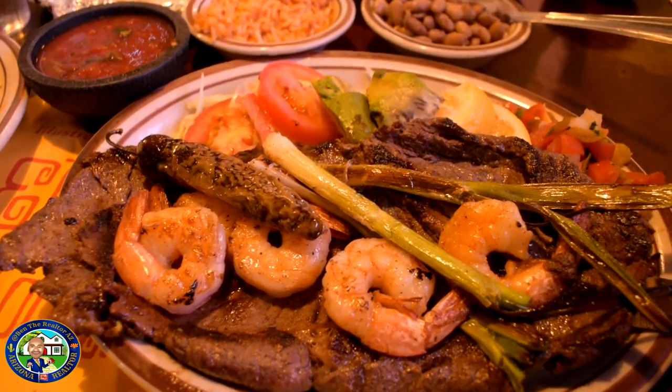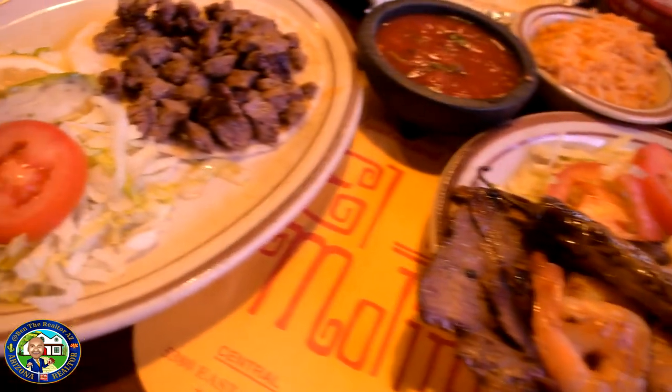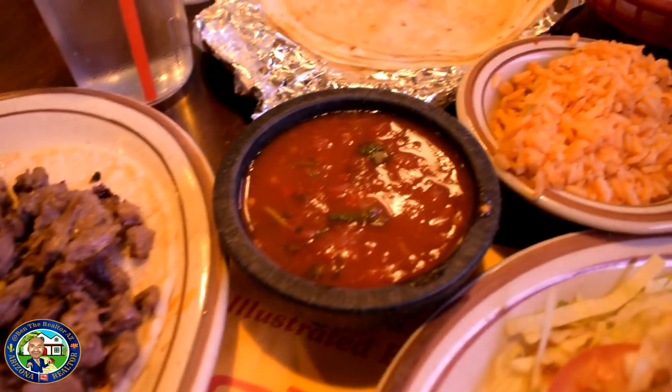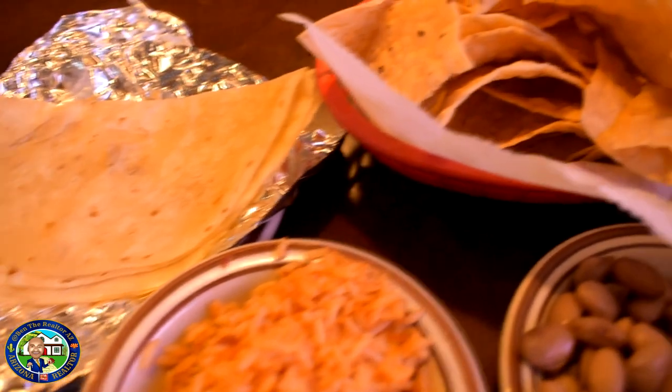They feed you really good. As you can see, the shrimp surf and turf going on. I've got the rice, the beans, the carne asada, the carne asada tacos, some more salsa, and tortillas. Got it all here — this is why it's one of my favorite spots.